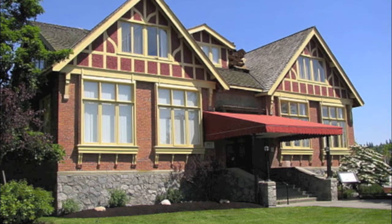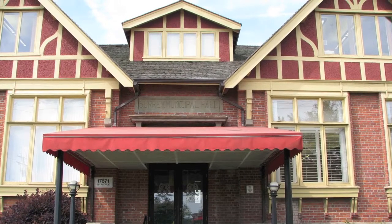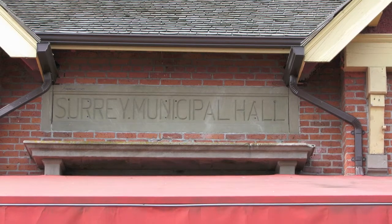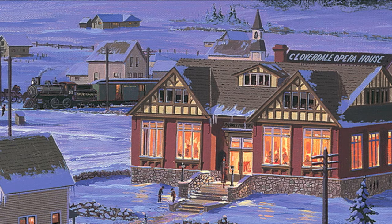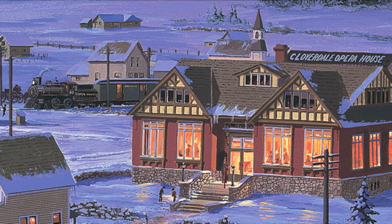I chose the year 1913 because that was the year Surrey's new municipal hall opened. I went into Cloverdale and took current photographs of buildings that are still standing today. And finally I chose to paint it as a night winter scene. With all that research and decisions made, I finally began to paint.